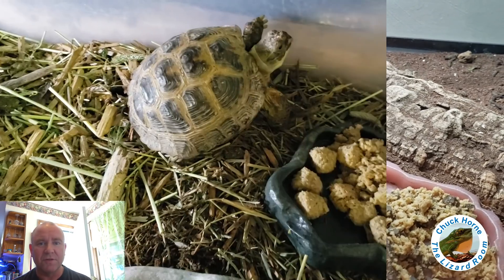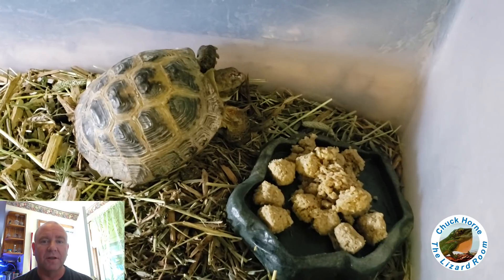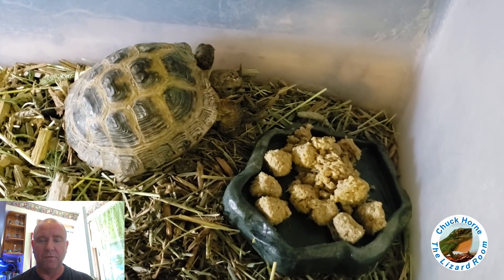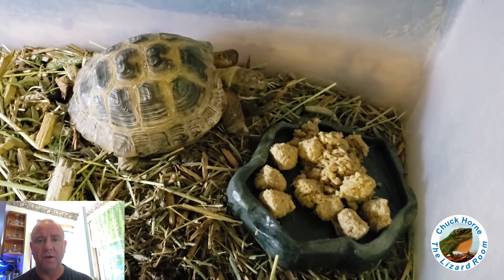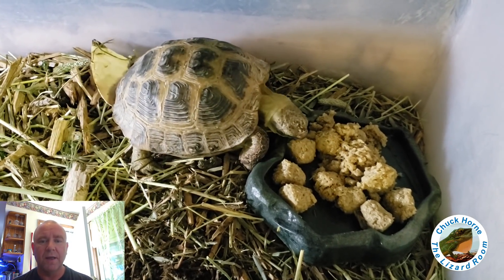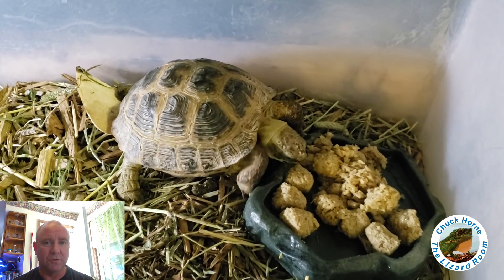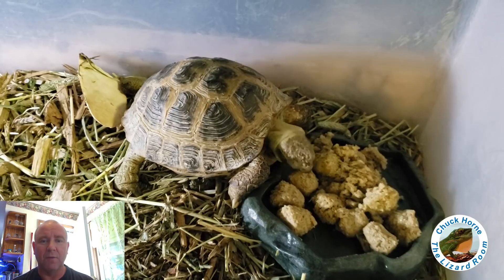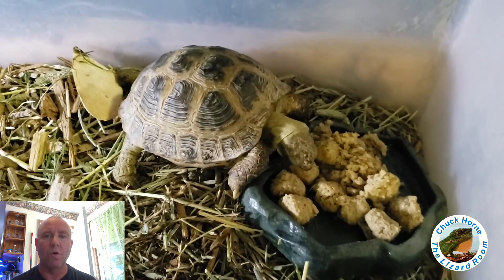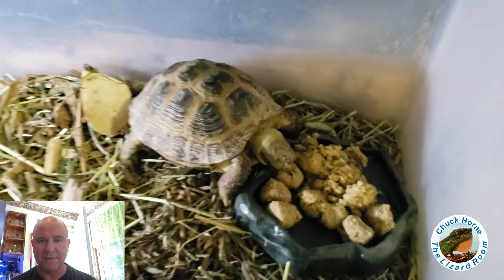I have eight left of the 30-some-odd that hatched in October of last year. This little lady right here is Lana, our Russian tortoise rescue that a good friend asked me to take about a year and a half ago — knew somebody they didn't think was taking care of her right. She is doing awesome. She loves her Missouri as well, and I can't wait to get her outdoors once the nighttime temps here in Virginia start warming up a little bit. Everybody you see other than the babies will be going outside this summer.